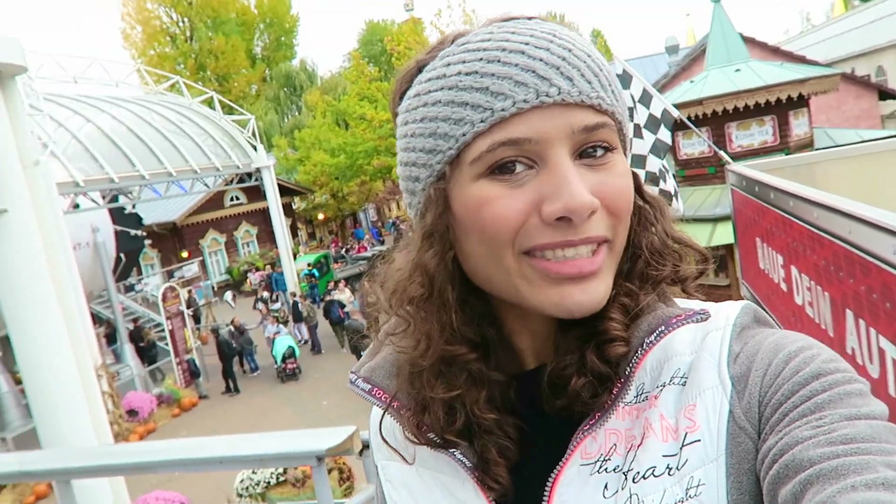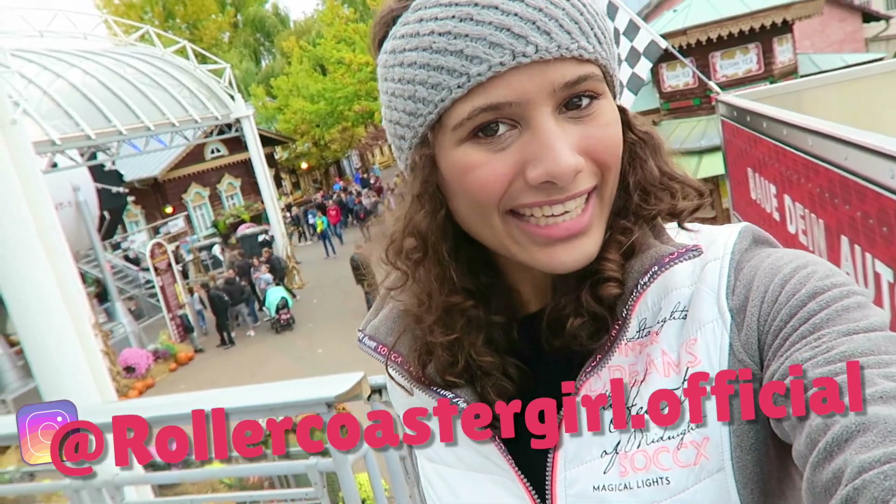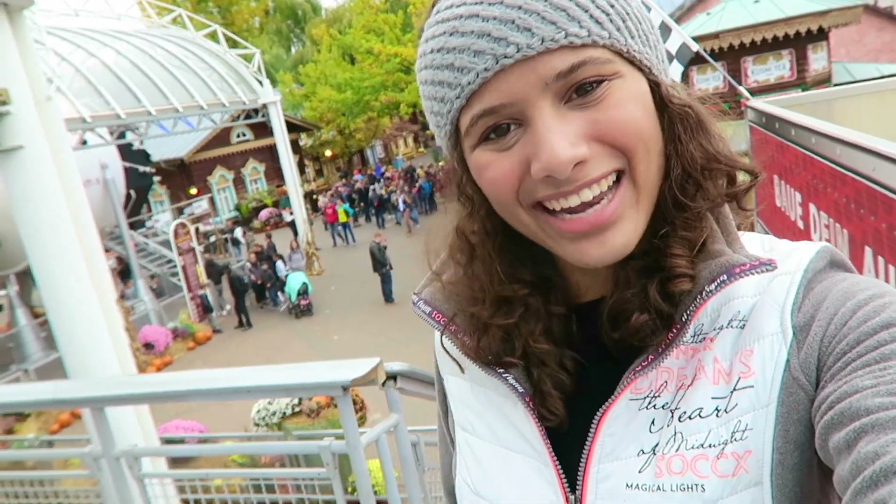So those were my secret selfie spots in Russia — are you going to try them out? Let me know, you can always send them to me on Instagram, link is right here. Which area should I do next? Let me know in the comments down below and I'll see you guys next time, bye!